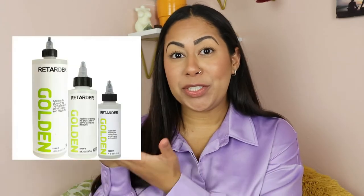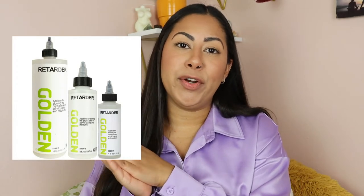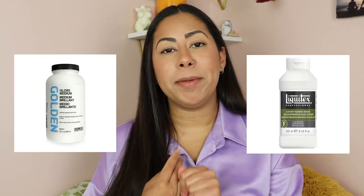I also recommend, if you're getting paints that are a bit thicker, to buy a mixing medium. I use what's called a retarder, and you can also find other mixing mediums at Michael's that are very affordable — I use the Golden one or the Liquitex brand. Mixing mediums can prolong the time you have to work with the paint without it drying up on your palette, and it creates a much more blendable and smooth process as you apply it to your canvas.